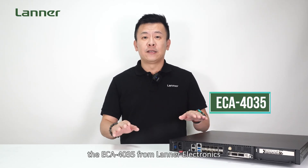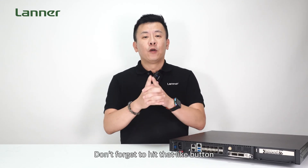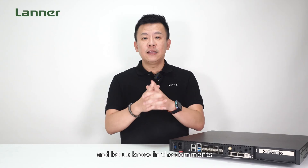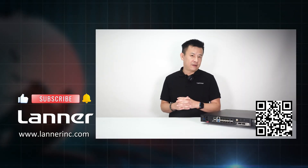So there you have it folks, the ECA4035 from Lanner Electronics, the latest and greatest wide-temperature edge server. Don't forget to hit that like button, subscribe for more tech updates, and let us know in the comments what you think of this game-changing server. See you next time.